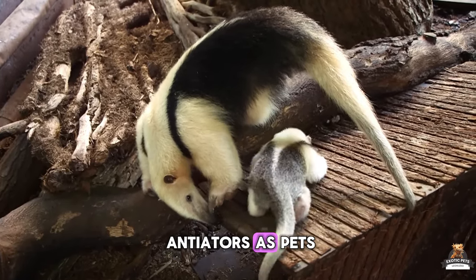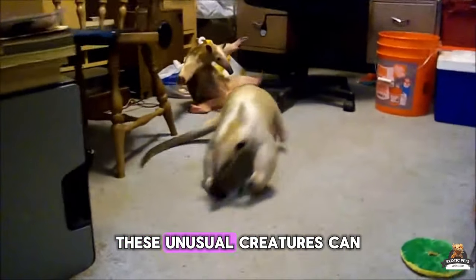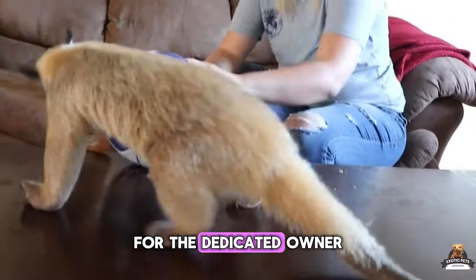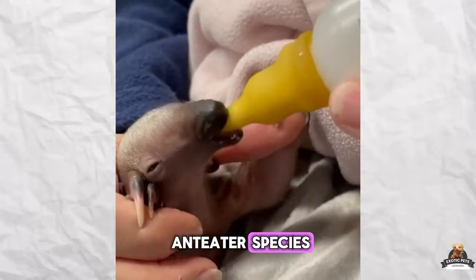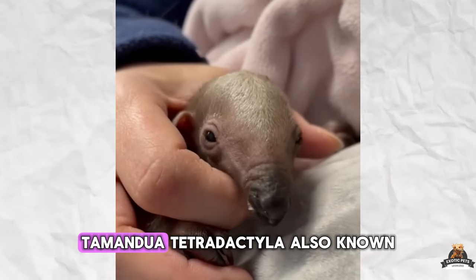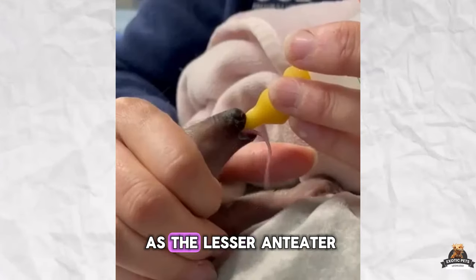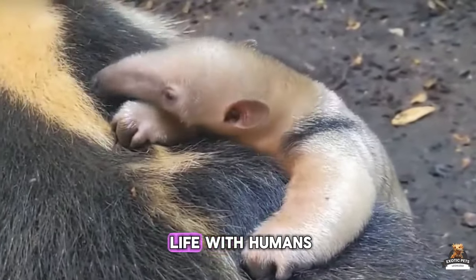Anteaters as pets? You might be surprised, but these unusual creatures can be fascinating companions for the dedicated owner. There are four wild anteater species, but the southern Tamandua, Tamandua tetradactyla, also known as the lesser anteater, is the one that can adapt best to life with humans.